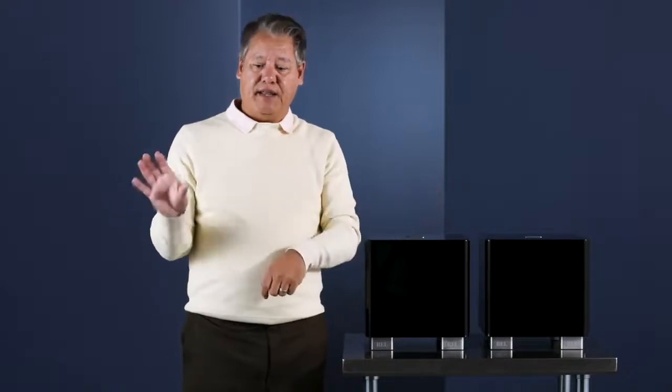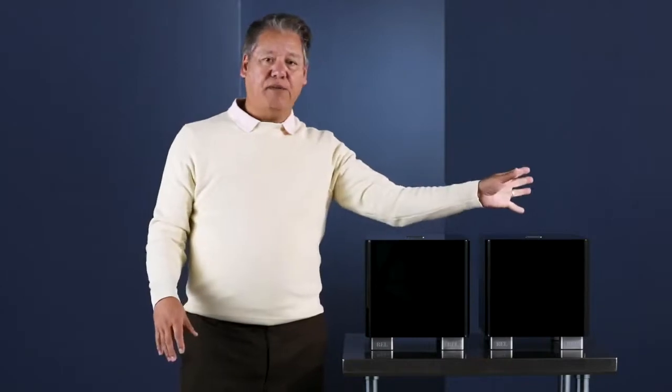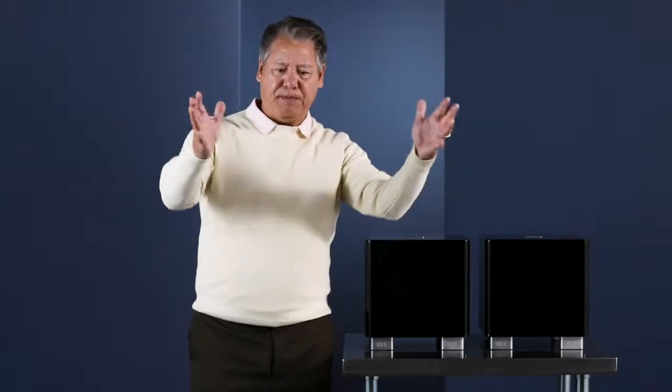What stereo pairs allow you to do is get this subwoofer perfectly locked up to that speaker, and that subwoofer perfectly locked up to the other. When you do that, the coolest thing on earth happens.